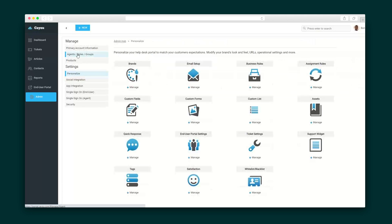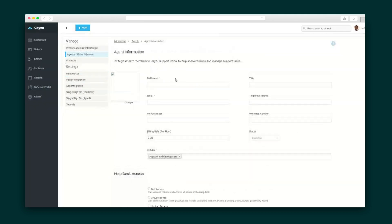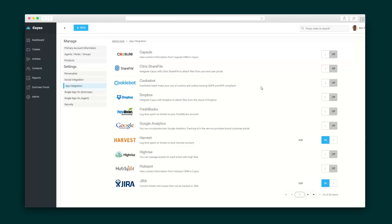Let's dive in first to the admin tab, where you will manage your account. Here you'll add agents and assign them to groups based on their roles and permissions. Then eliminate duplicate effort by connecting your integrations, including MS Outlook and any other email inbox, so that your support emails are instantly turned into helpdesk tickets.